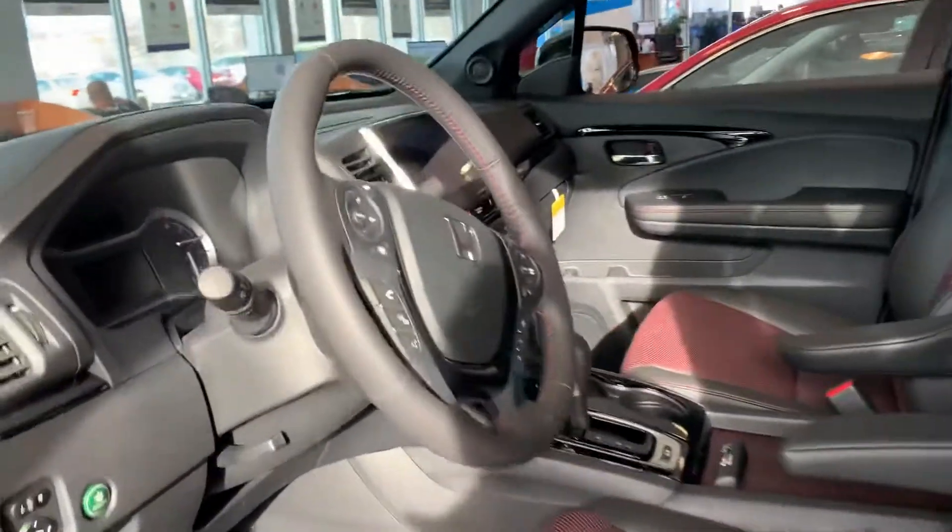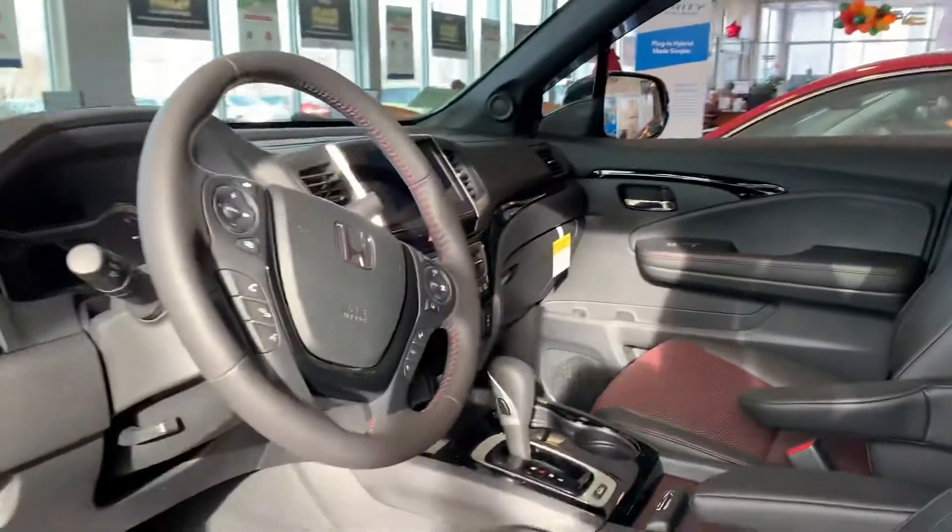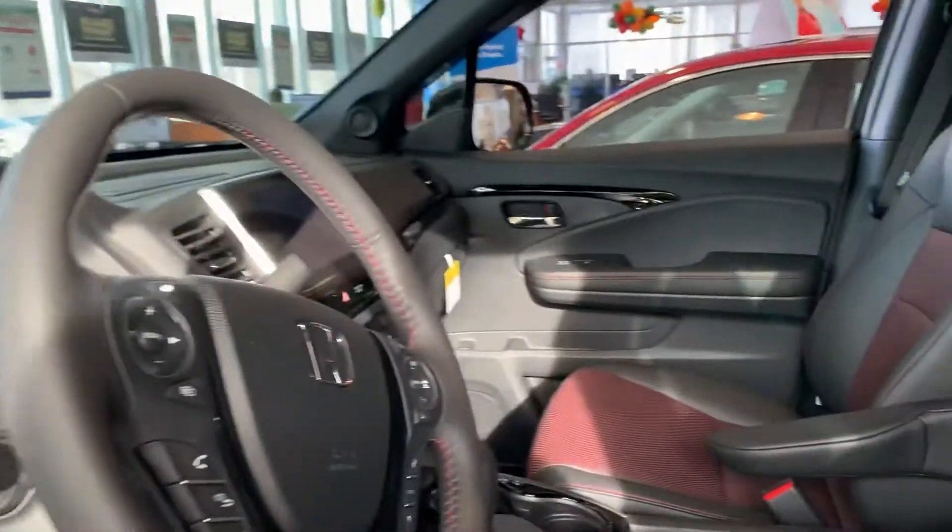This is the Black Edition. The sun's hitting it — that red's really pretty. This is the one that has the in-bed stereo system and all the red accents.